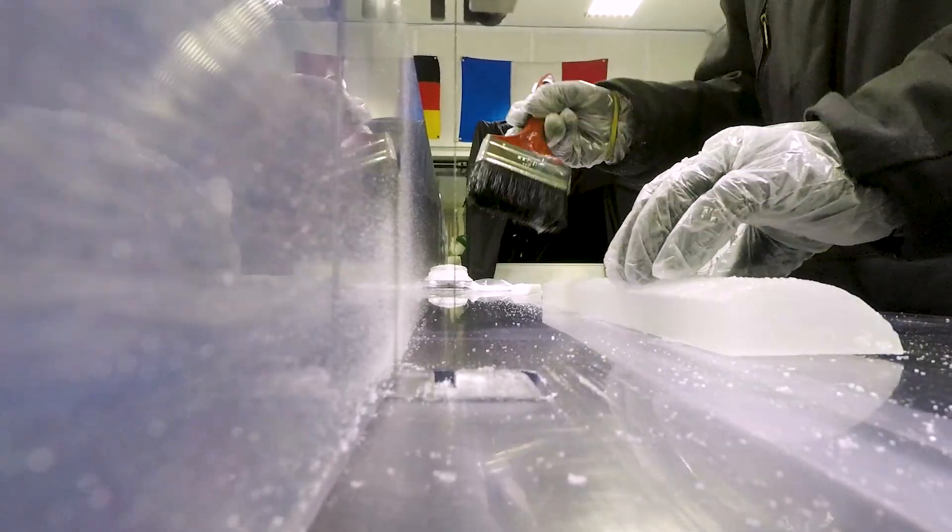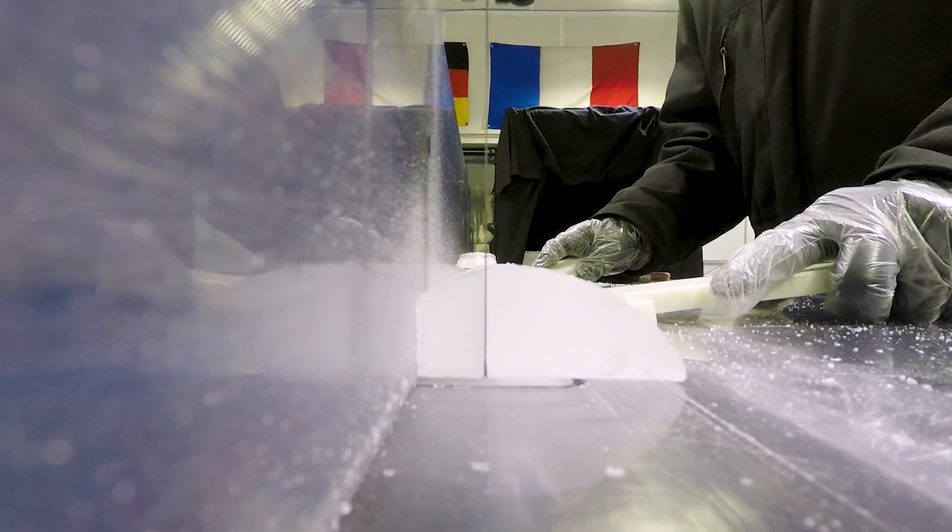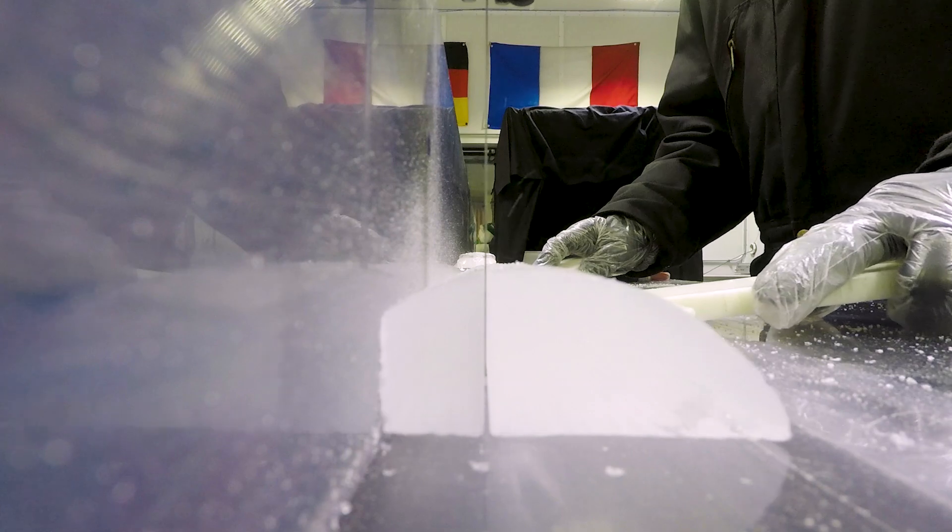We can also determine what global temperatures were and how they changed over time by studying the stable isotopes of oxygen within the water molecules. Essentially, they're looking at the ratio between O16 and O18. And by using a lot of modern-day studies, they can figure out what the temperature was in the area where that snow fell.